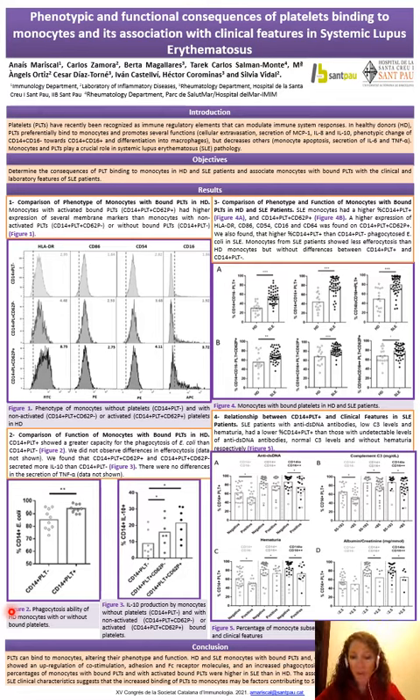When we studied functional features, we observed that monocytes with bound platelets had increased capacity of phagocytosis and also increased secretion of IL-10. However, we did not observe differences in efferocytosis ability or TNF-alpha secretion.